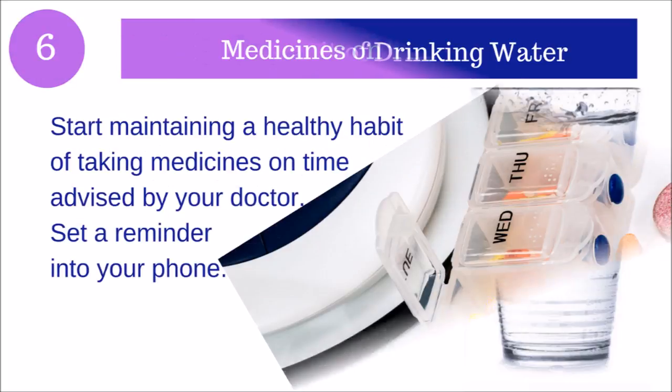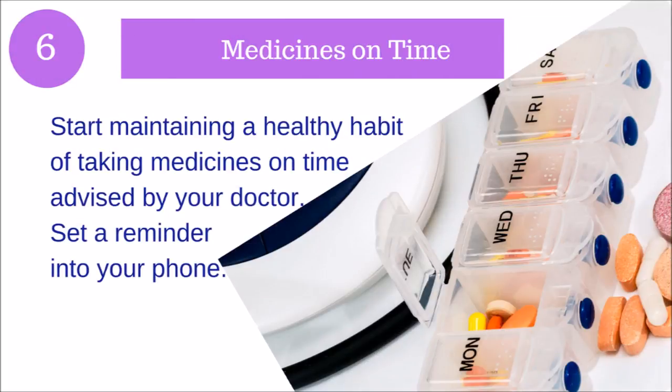Tip number six: Medicines on time. Start maintaining a healthy habit of taking medicines on time as advised by your doctor. Set a reminder on your phone so that you don't forget.